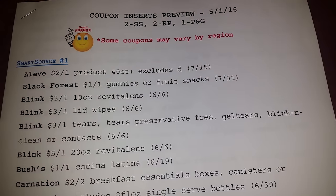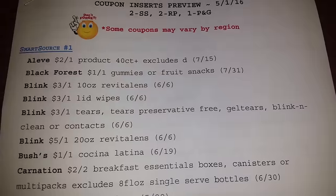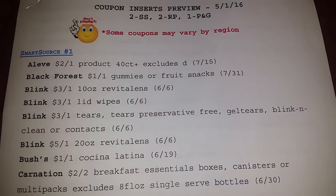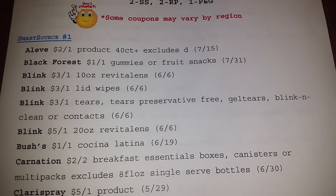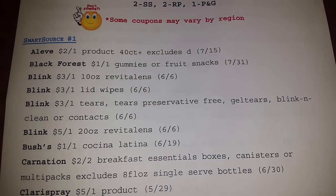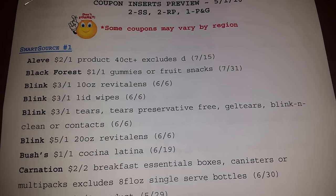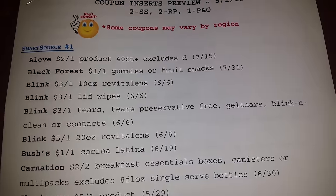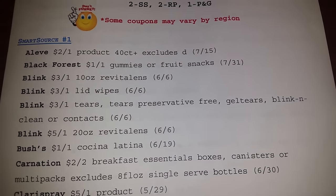Please remember, some of the coupons that you see on this list may vary by region. That means just because I receive it in my region, that does not mean you're receiving yours, and vice versa. Just because the coupon may state that it's 50 cents off one, your coupon may come in as a dollar off two.